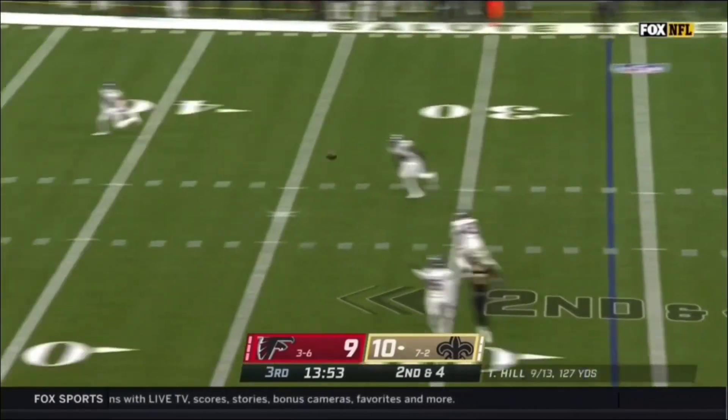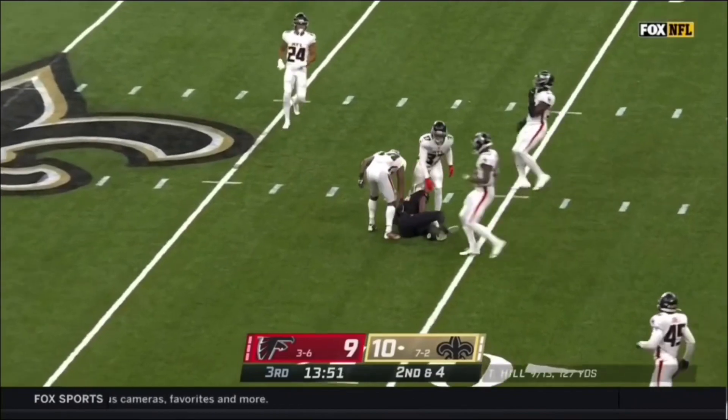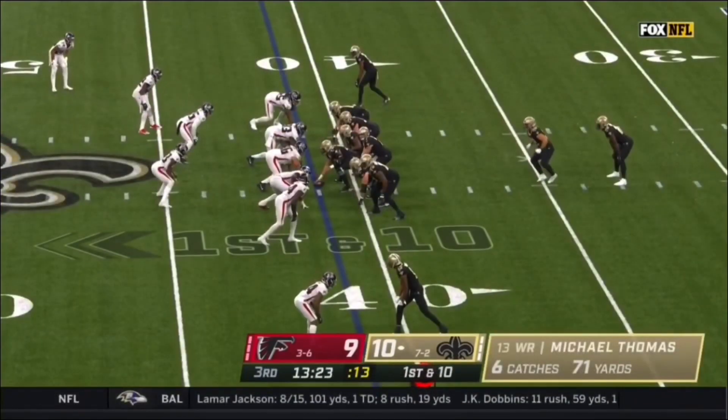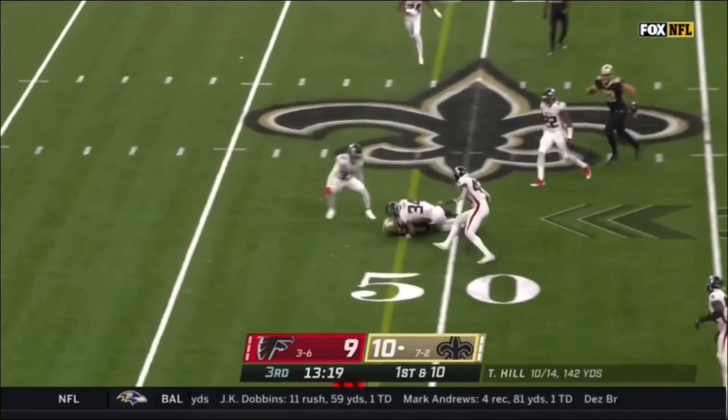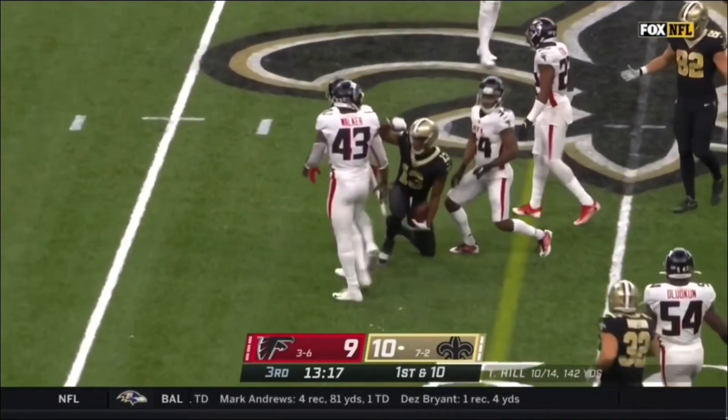Hill back to throw, rifles one over the middle — perfect on target to Michael Thomas. First down, quick drop. Hill is decked but got it off and got it complete.